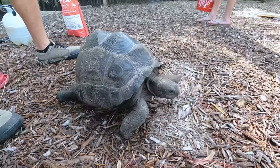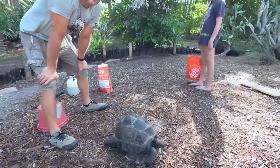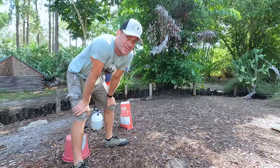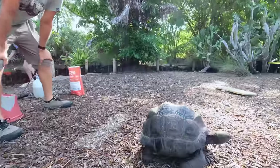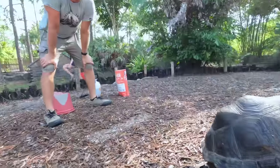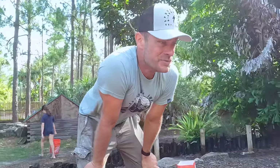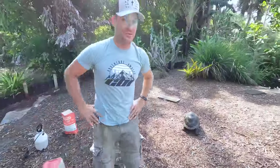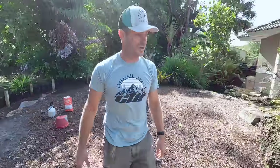Did I mention in this video already that we're getting two more Aldabra tortoises? 50-pounders. I don't know if I'm going to put them in here or if we're going to do something different — they may even be able to live with the bigger tortoises. So we're going to have six Aldabra tortoises total. We've got a herd. So excited — we'll be documenting that whole trip.